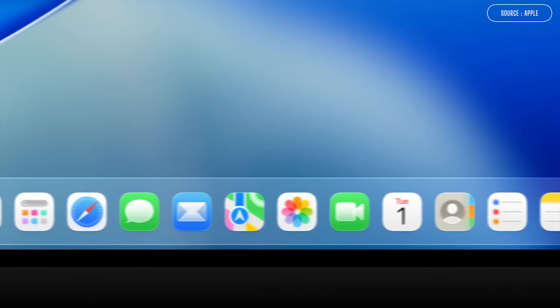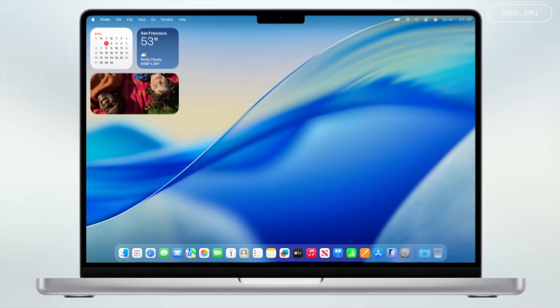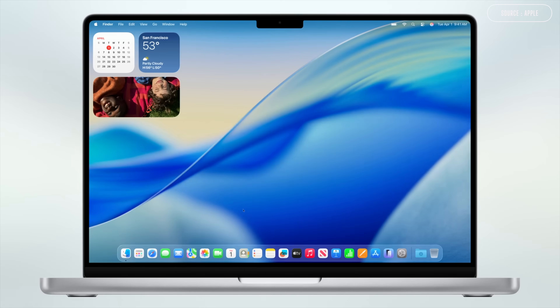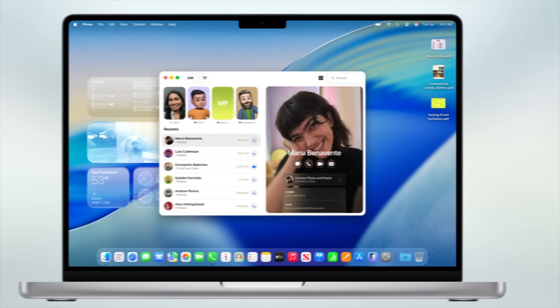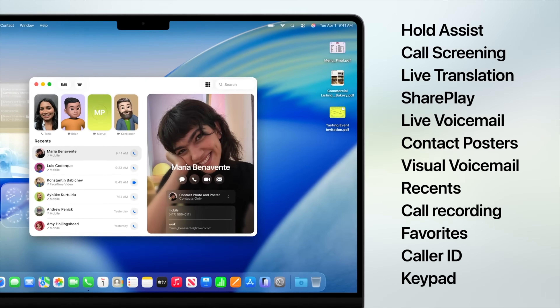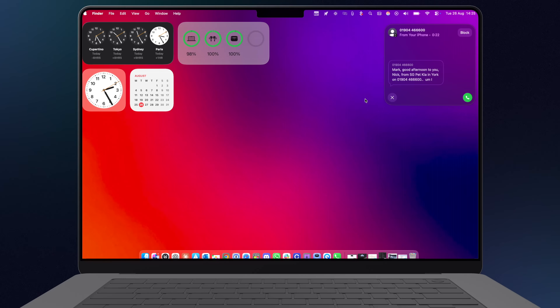Back to macOS Tahoe. Whilst we've been able to answer calls from our Macs for a while thanks to Continuity, the Phone app for Mac is now official. You can use this to do all sorts, such as screening unknown calls — they kind of have to leave a message which pops up on the screen so you can see who they are before you decide to answer. There's also Hold Assist, which calls you back when you've been placed on hold. There's Live Voicemail, which gives you a live transcript as they're leaving you a message. And of course, you can simply make calls.